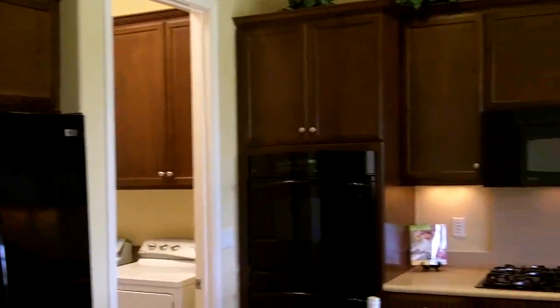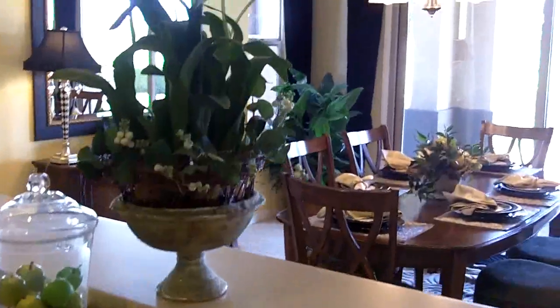It has an eat-in kitchen with a window looking out to the courtyard, ample cabinetry and counter space for the fussiest of chefs, and it looks into the main living area.